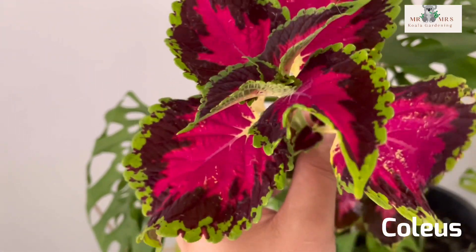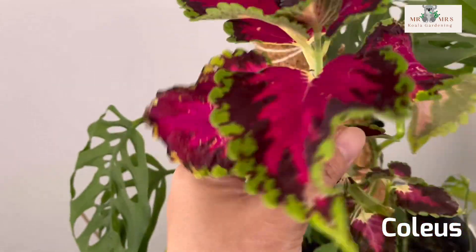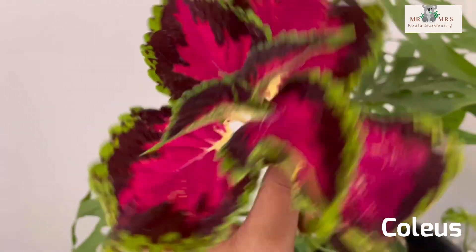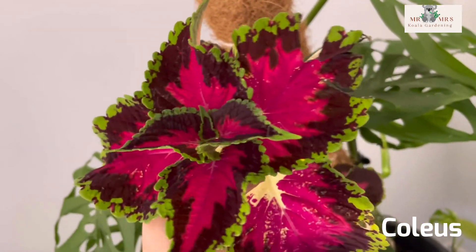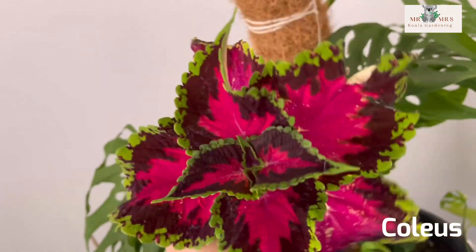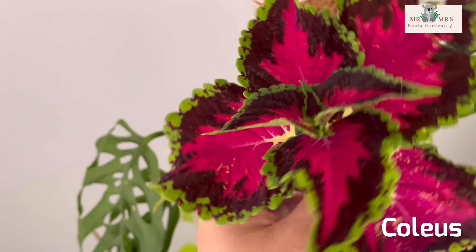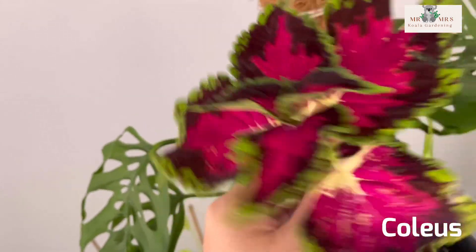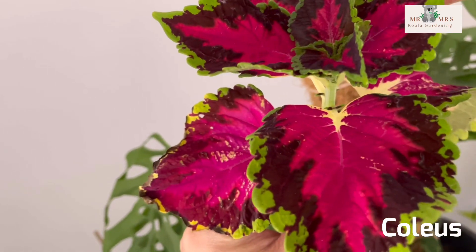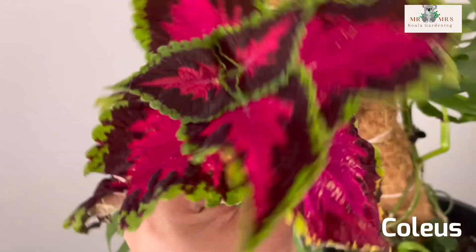I picked it up, thinking I'd try to grow it — I wasn't sure if it would grow from a cutting. I had to explain to the cashier that it had just snapped off the plant, so I asked if I could just take it. They were fine with it and wished me luck that it would grow.